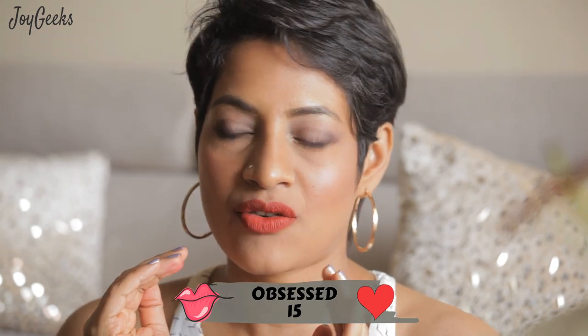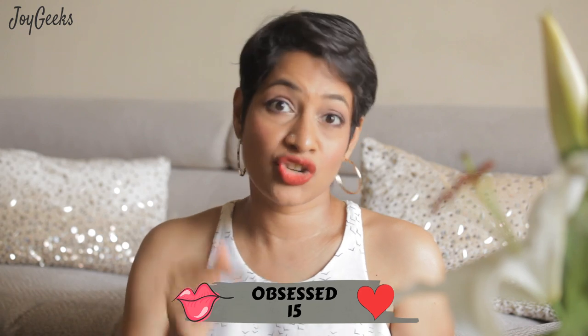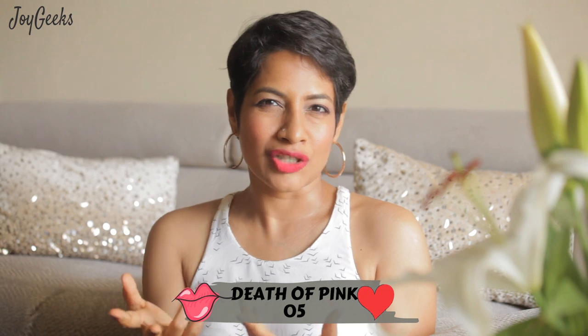I'll place the links, price, and everything in the description box below — please do check that out. Watch this for all the swatches. I'm wearing the same top to keep it seamless for your viewing experience. I've divided the shades into pinks, reds, and just two browns — so that's what you've got.